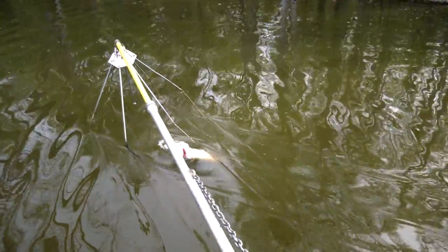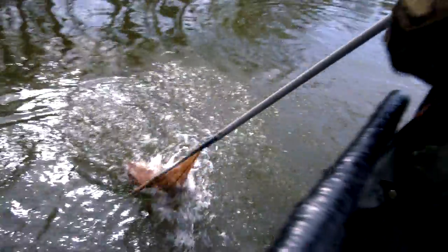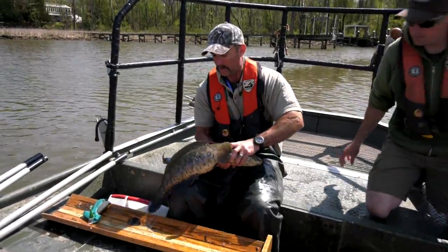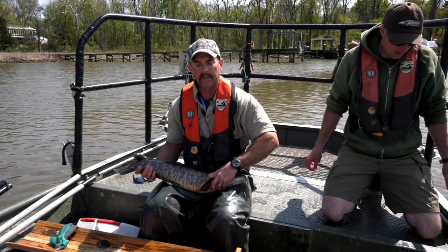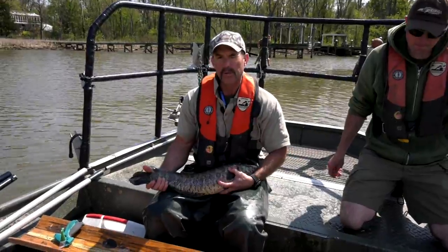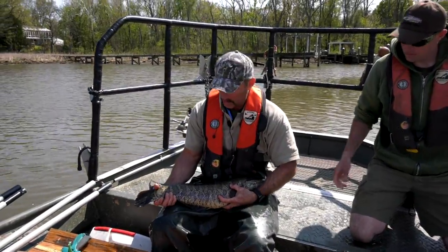That's the first crappie I've seen today. Oh, there's a big snake! So I'm John Odenkirk, I'm here with Rob Willis and Mike Ozzell. We're both at the Department of Game and Inland Fisheries, out of the Fredericksburg office. We've been doing a survey for a long time, since 2004 when these snakeheads showed up in the tidal Potomac and its tributaries.